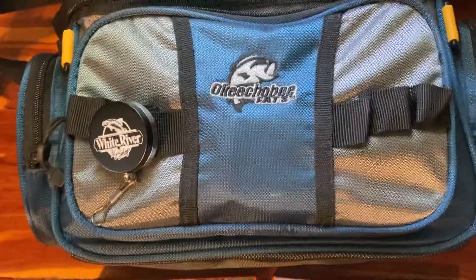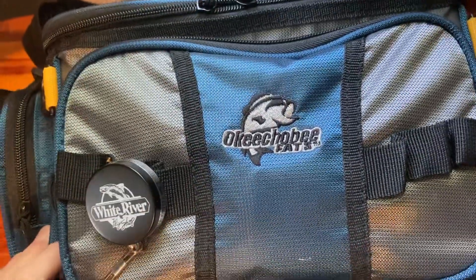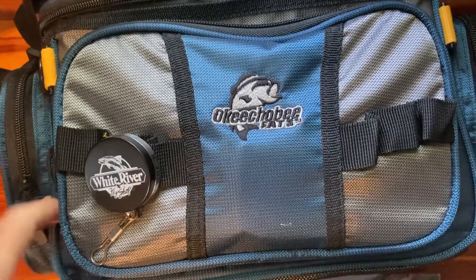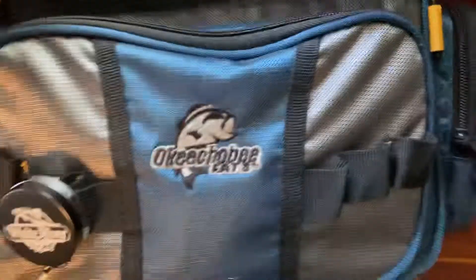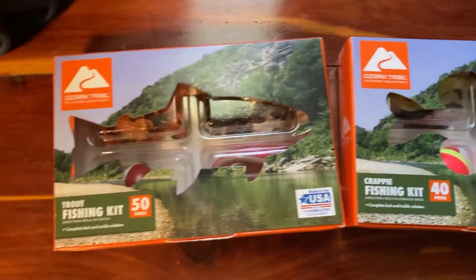That's the bag you can get for about $10 in some areas, but some areas now it's $15.96. So good luck getting one. If you can, grab one. Over here, a couple of these little kits that I bought from Walmart — Ozark Trail.